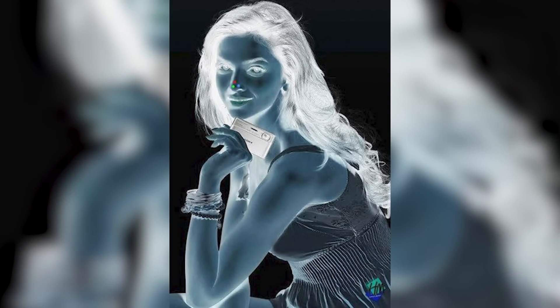We have this girl on our screen who looks like she's in some weird color, almost like an X-ray. Stare at the red dot on the girl's nose for the next 30 seconds and do not blink. Now look at the ceiling or wall and start blinking over and over again — you'll actually see the girl in color.